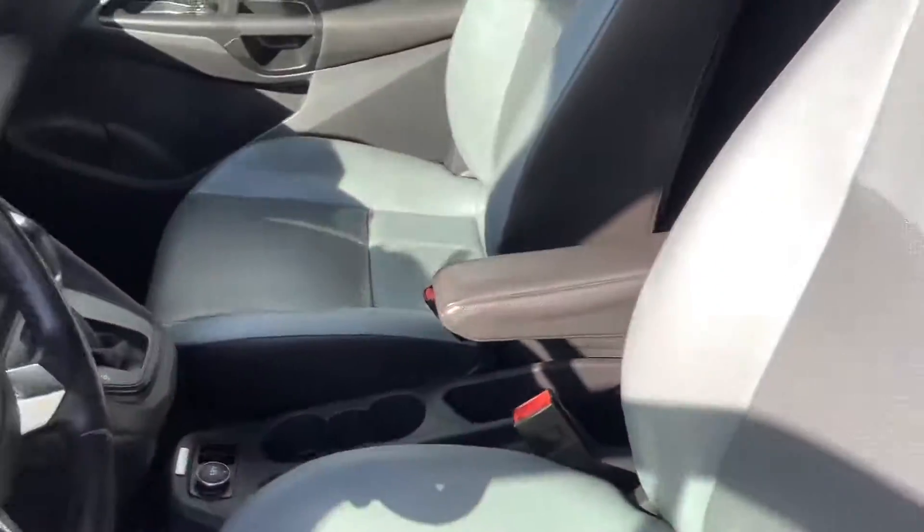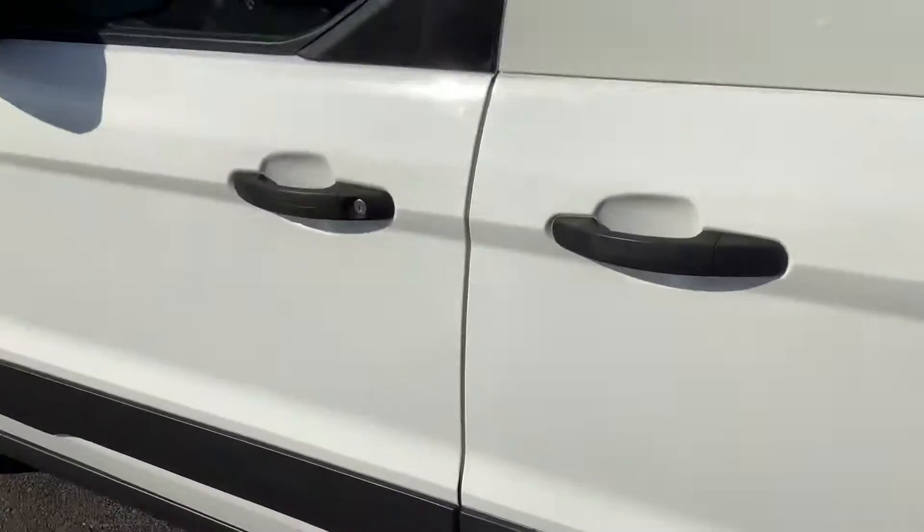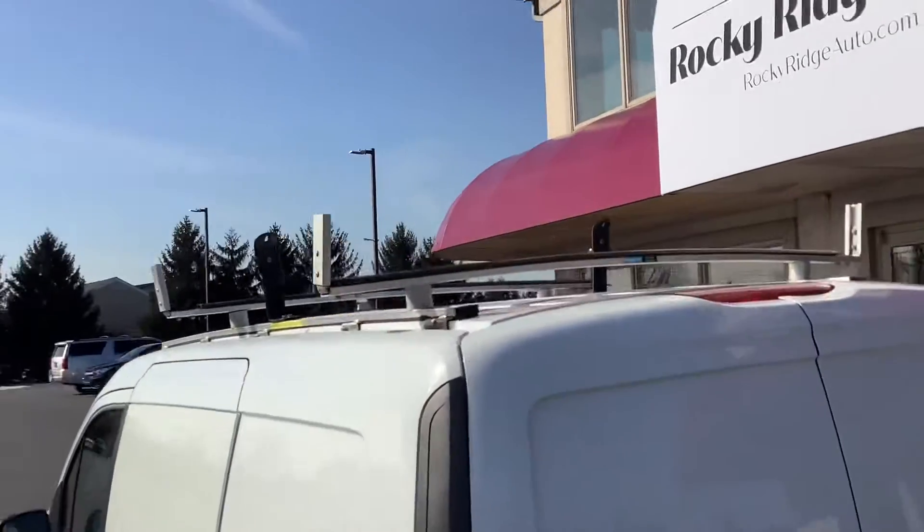This is probably one of the more fuel-efficient ones you'll find, because since it's a smaller van it's powered by a four-cylinder. We'll show you that in a bit, but right now we'll take it around the back — it's got a ladder rack up top.